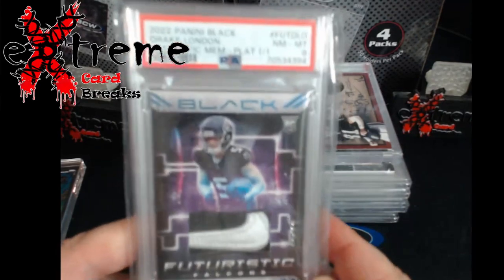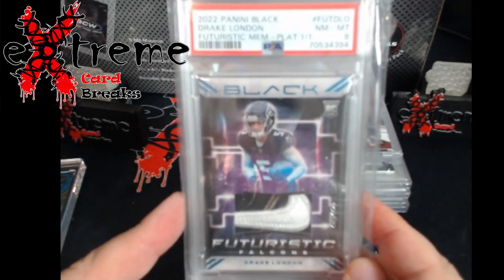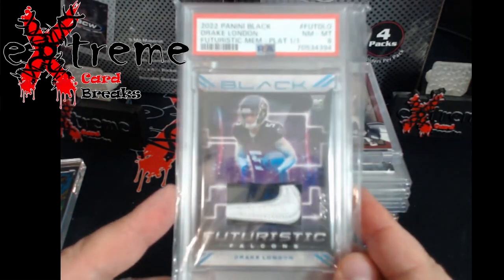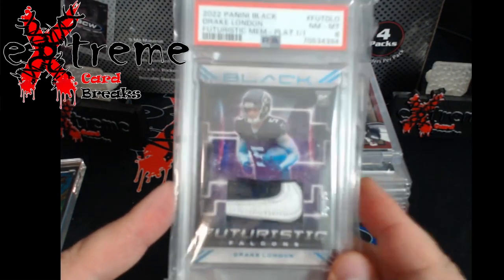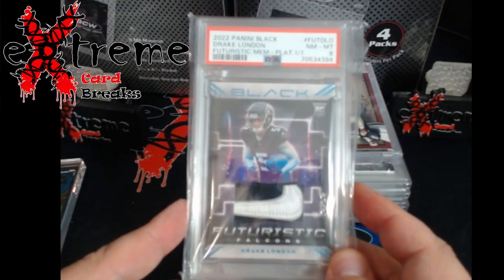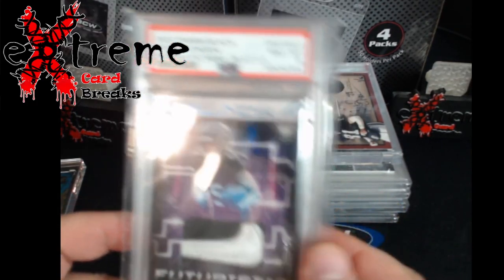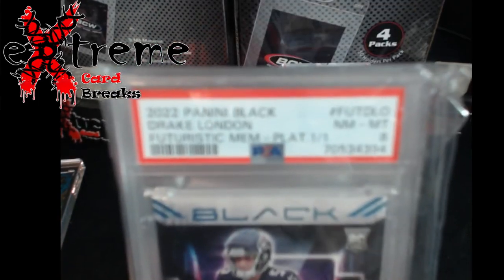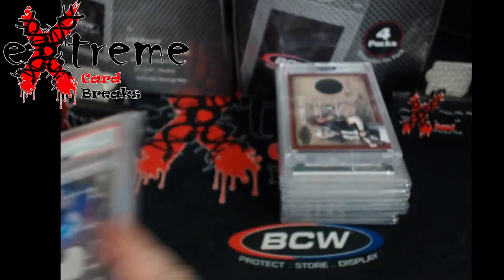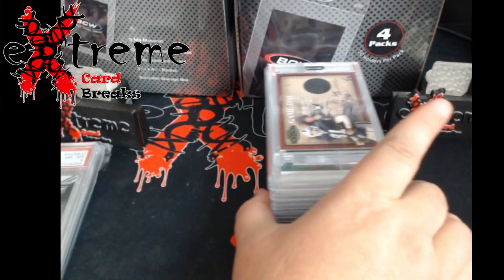Up next, 2022 Panini Black Drake London rookie with the futuristic subset - the platinum 1-of-1 Nike swoosh. Came back as a PSA 8. Joey had this graded a while back. Pretty cool just to have for the display case - more like something for trade purposes down the road or to sell.